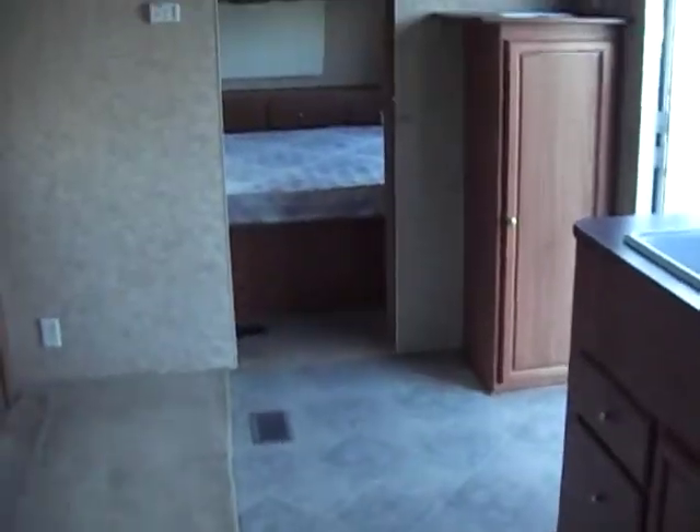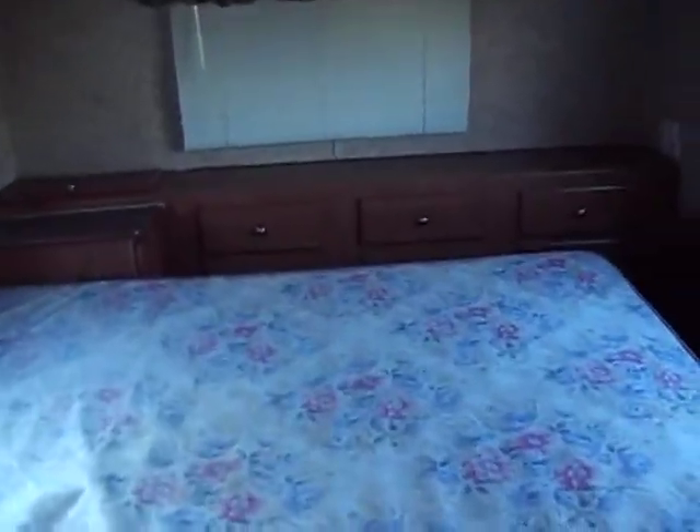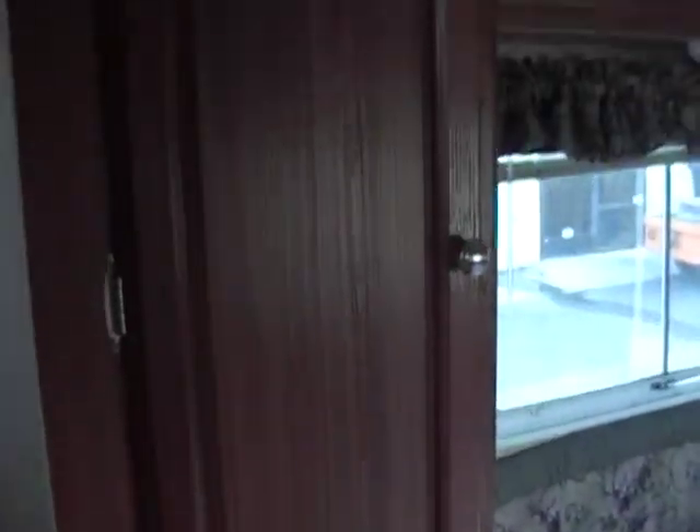As we turn, we'll go into the master bedroom. Big thing on this one is it is an east-to-west bed — it doesn't go front-to-back. Usually, to get a full walk-around bed, they go front-to-back with your head at the front of the trailer. This does not. We have the cabinet here at the left of the bed. The carpet's in great shape here too, and it does go all the way around the bed.